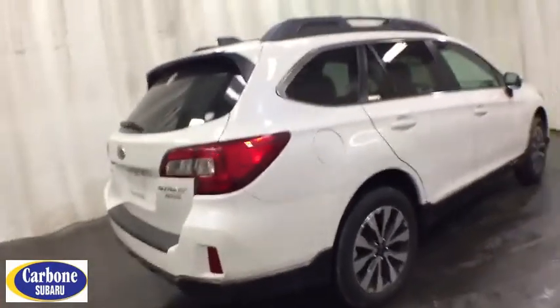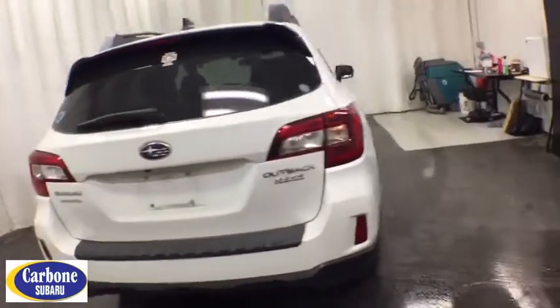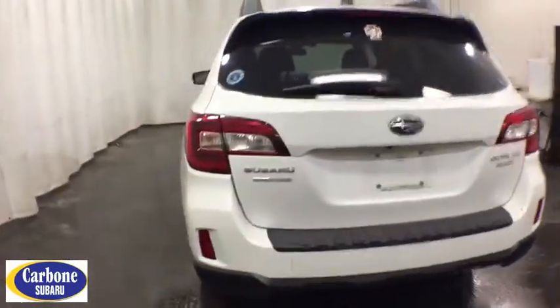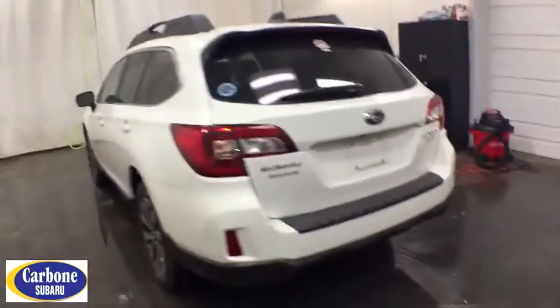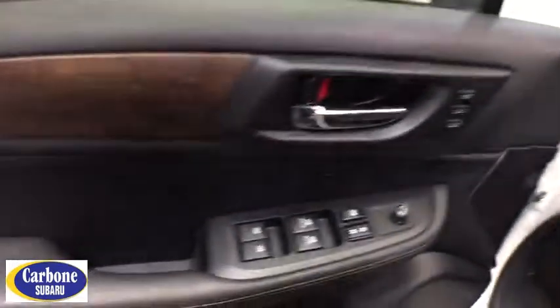This vehicle has less than 40,000 miles. Here are some of this vehicle's great options: backup camera, all-wheel drive, anti-lock braking system, power liftgate, power passenger seat, keyless entry, traction control, stability control, steering wheel audio controls, Bluetooth.